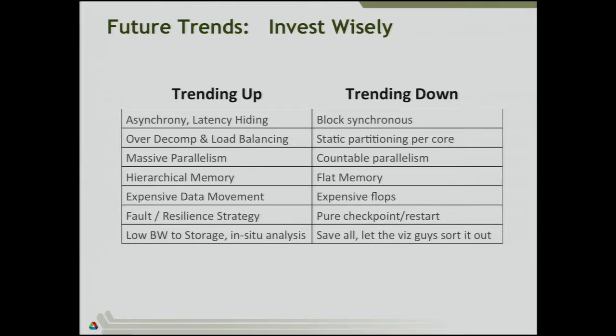Massive parallelism rather than countable parallelism — where you say 'I have P processors and therefore my work will be divided by P' — that's countable. Hierarchical memory instead of flat memory — again, this abstraction of the flat memory model. Very expensive data movement is what is trending up, sadly. It means that every distance you move your data is a cost. Being able to understand that and have it in your model for how a computer works is important. The opposite of that was, long ago, expensive flops — where people worried most about counting flops and how to reduce them.